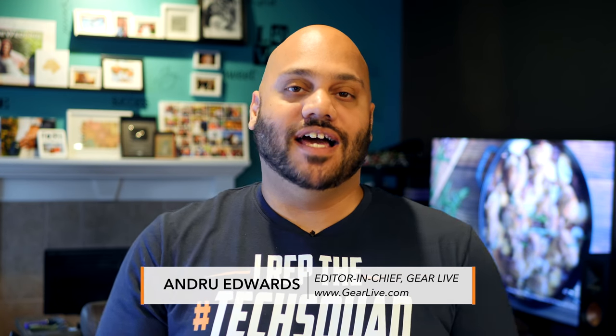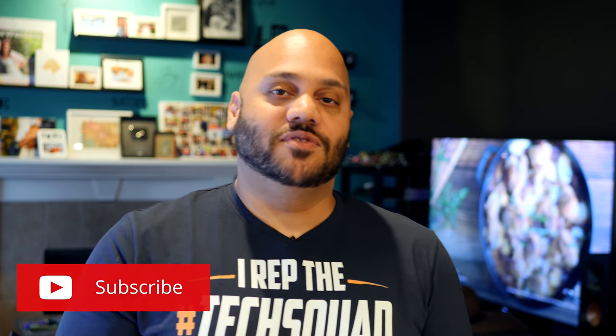What's going on, tech squad? Andrew Edwards here, editor-in-chief at GearLive.com. If this is your first time here, this channel is all about tech, gadgets, and gaming. So if you're into that kind of stuff, feel free to hit that subscribe button down below along with the bell notification icon so you don't miss any future videos.